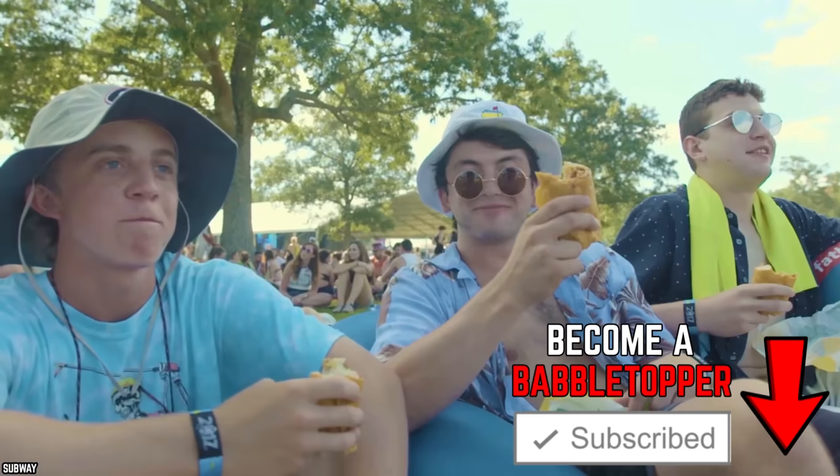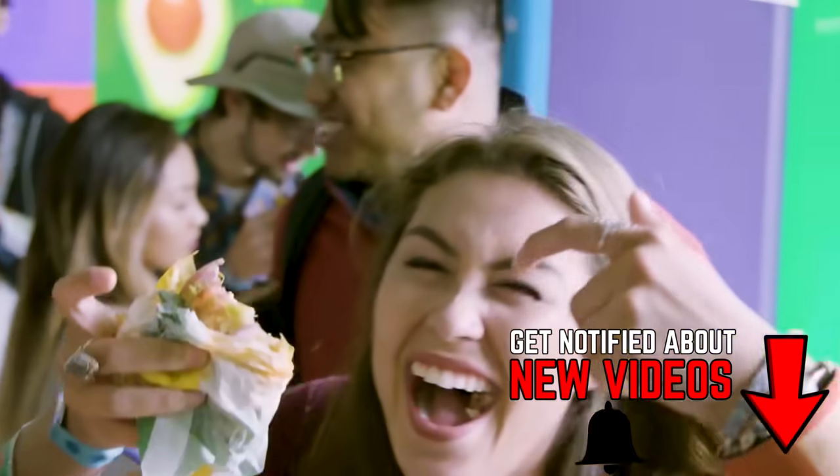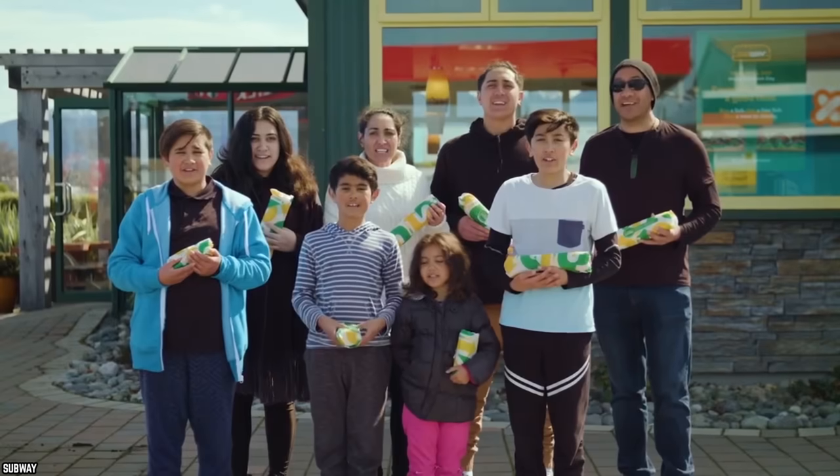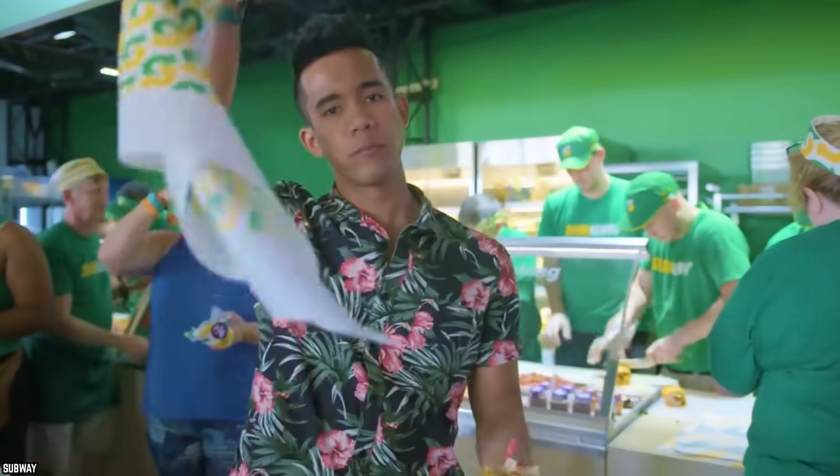All in all, this sandwich is nothing worth raving about. It really is just one of those sandwiches you get if you're a die-hard fan of roast beef, and there is absolutely nothing wrong with that.